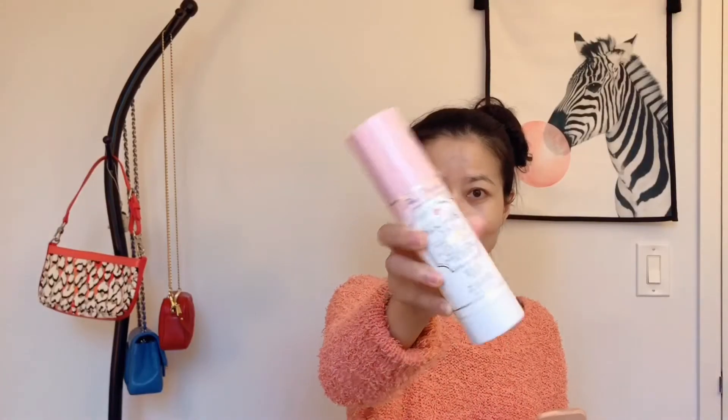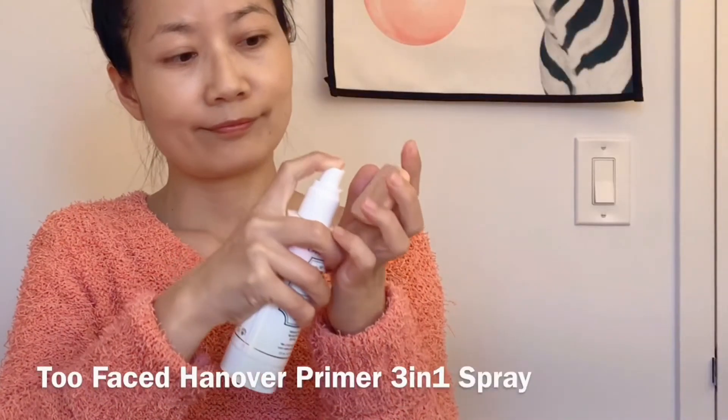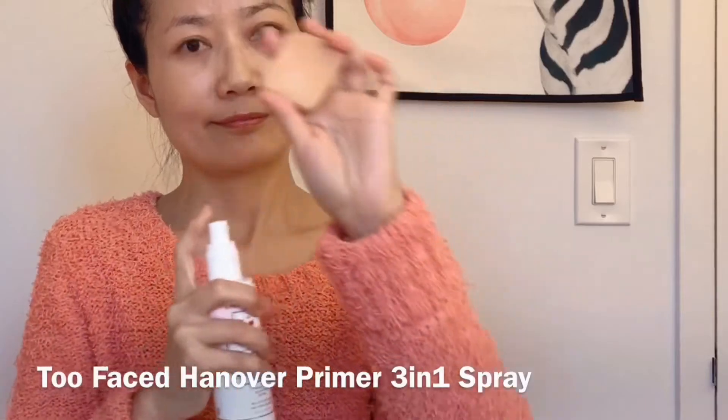The sponge I'm using for applying foundation is from Muji — it works really well. The primer I'm using is from Too Faced, the Hangover 3-in-1. The trick is I always apply it on the sponge first. The foundation I'm using today is Maybelline 24-Hour and my shade number is 102.